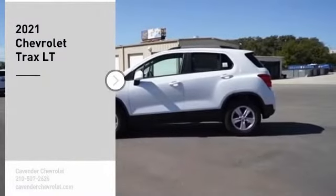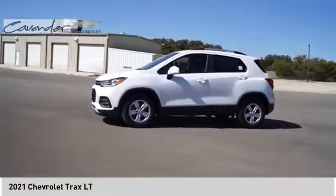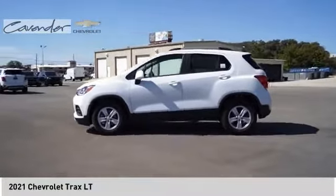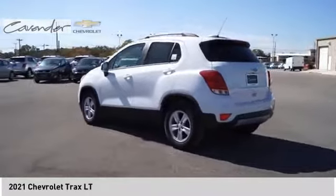You are going to love the 2021 Chevrolet Trax. The Trax is tiny on the outside, but remarkably spacious within. It comes with clean and modern interiors.